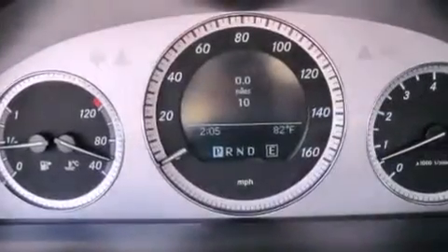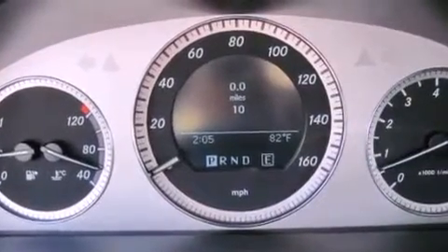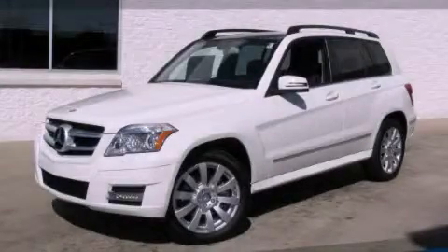Additional features include xenon headlights, cruise control, and roof rails. This automobile won't last long at this price. Call and arrange a test drive now.